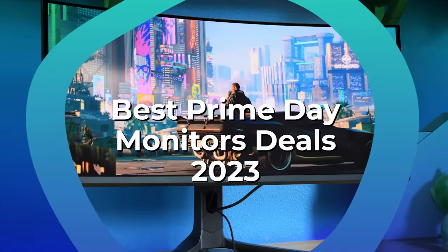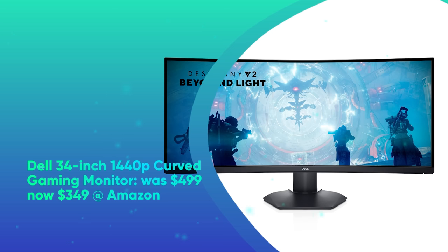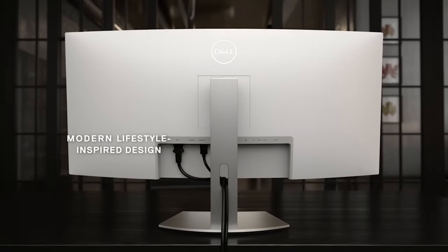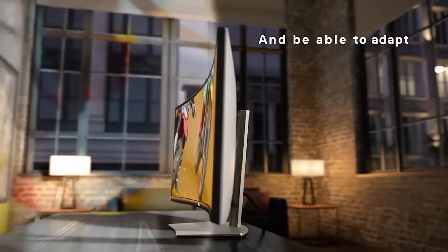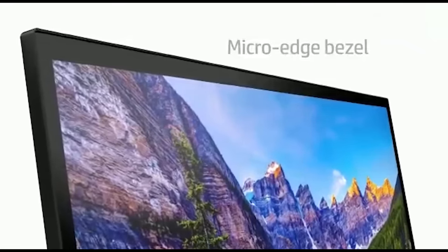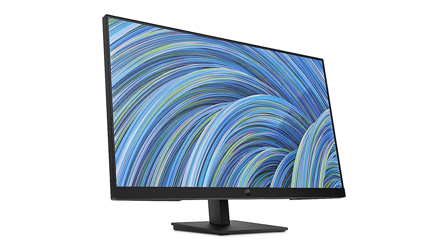Best Prime Day Monitor Deals 2023. Dell 34-inch 1440p curved gaming monitor was $499, now $349 at Amazon. Save $150 on the Dell S3422DWG 34-inch gaming monitor. This massive 3440x1440 144Hz panel has 1ms MPRT and 2ms gray-to-gray response time. Faster reaction times give you the edge over the competition. HP 27H 1080p monitor was $229, now just $159 at Amazon. Save $70 on the HP 27H 27-inch FHD monitor. It has a 1920x1080 75Hz IPS panel, built-in dual 2-watt speakers, and AMD FreeSync, delivering smooth, fluid graphics in clear detail whether you're streaming content or gaming.